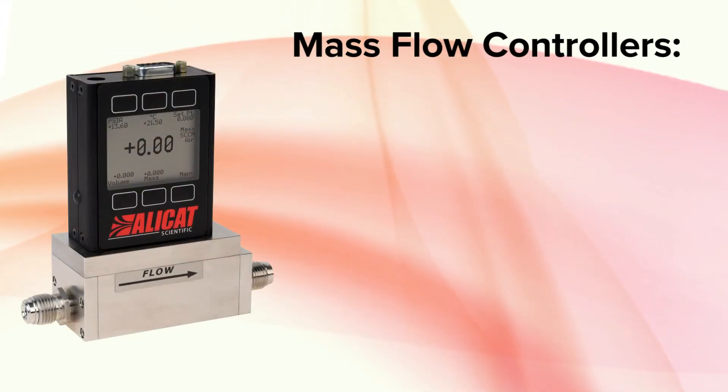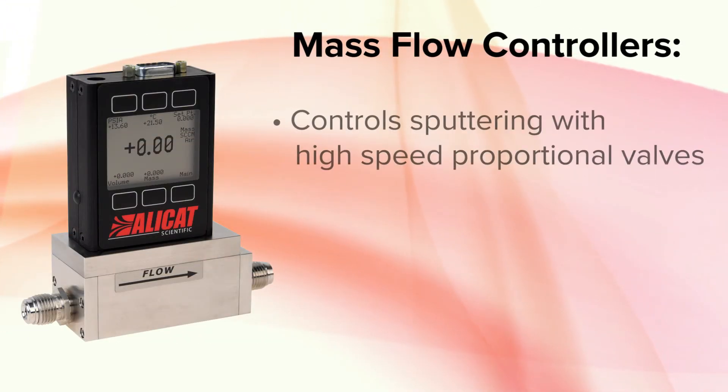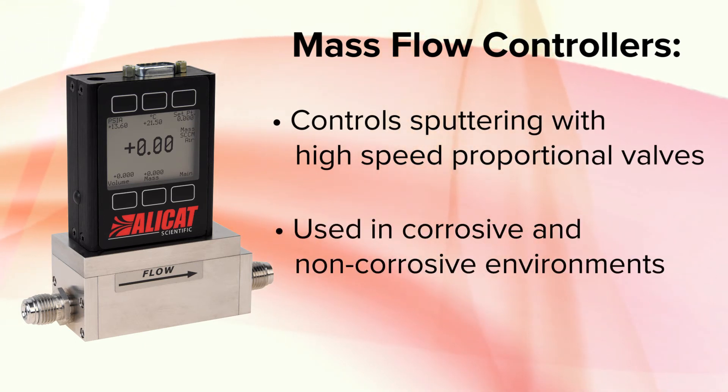Manufacturers use AlleyCat mass flow controllers to control sputtering with high-speed proportional valves in both corrosive and non-corrosive environments.